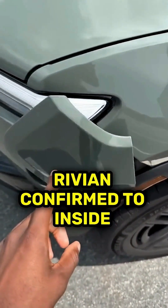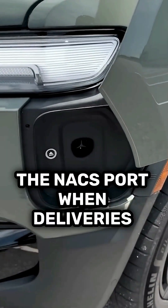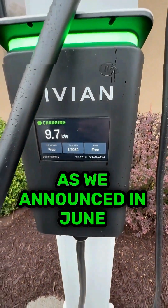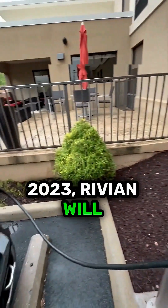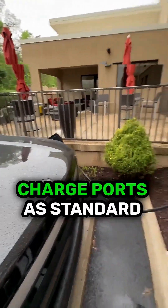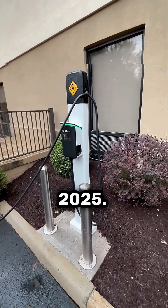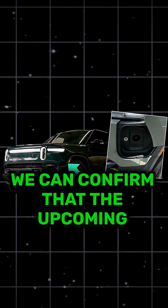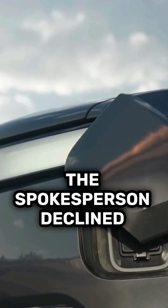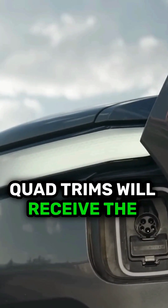Rivian confirmed to Inside EVs that the upcoming quad will, in fact, launch with the NACS port when deliveries begin later this year. As we announced in June 2023, Rivian will incorporate North American Charging Standard NACS charge ports as standard in R1 vehicles, starting in 2025. We can confirm that the upcoming quad will have a NACS charge port. The spokesperson declined to comment on when, or if, non-quad trims will receive the NACS port.